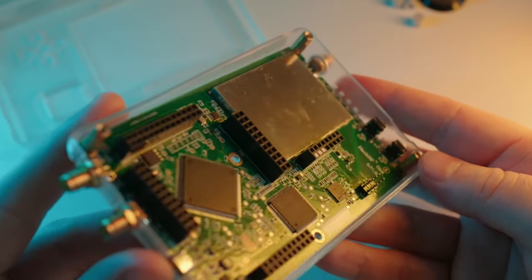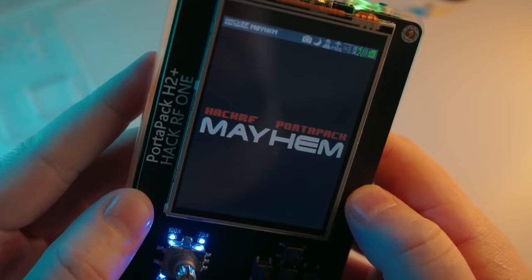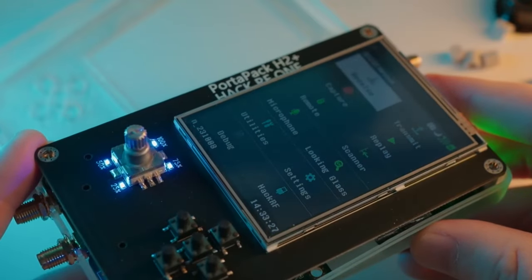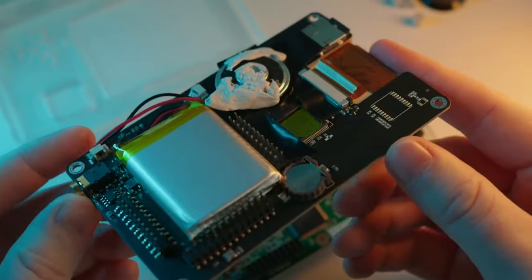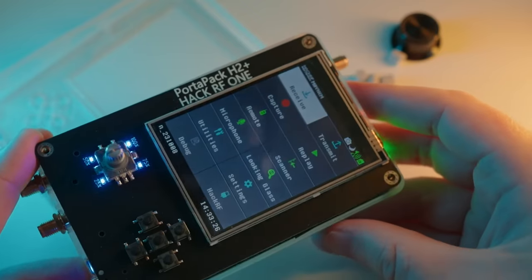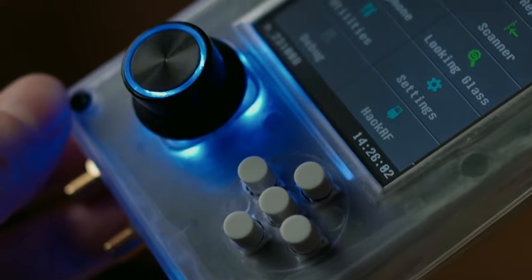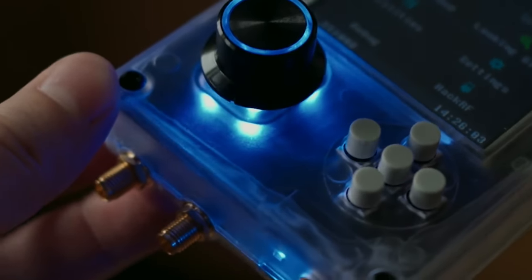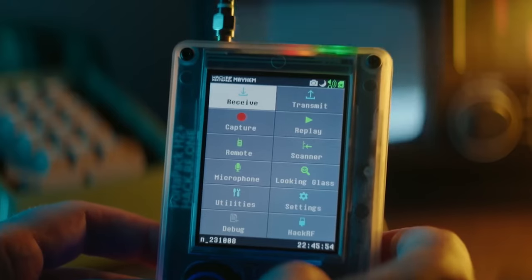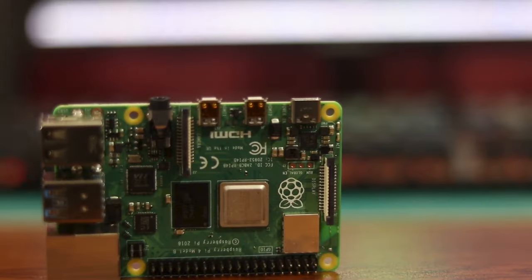With the HackRF1, you can sniff radio communications, send personalized signals, replay captured transmissions, and even eavesdrop on calls. Whether you're analyzing wireless protocols, simulating IoT devices, or experimenting with radio signals, the HackRF1 has got you covered. Its open-source nature allows for customization and extension of functionalities, making it an essential tool for anyone diving into software-defined radio. Priced at $349.95 on Amazon, the HackRF1 is the ultimate RF tool for your hacking game.